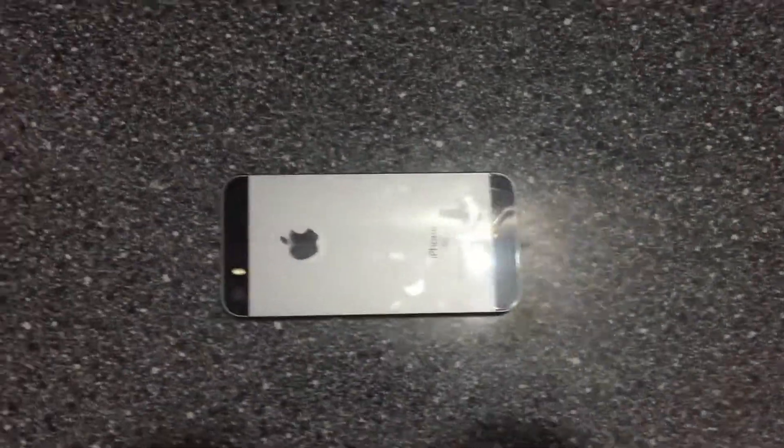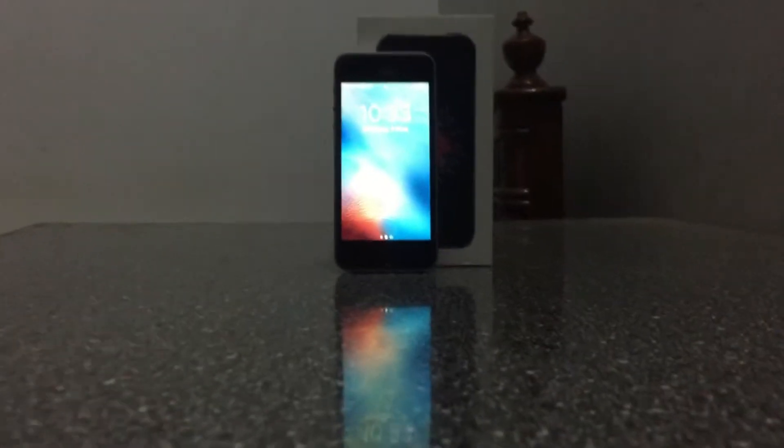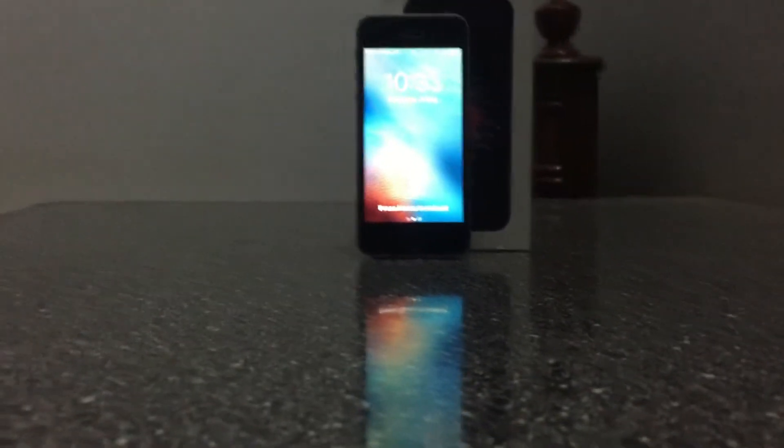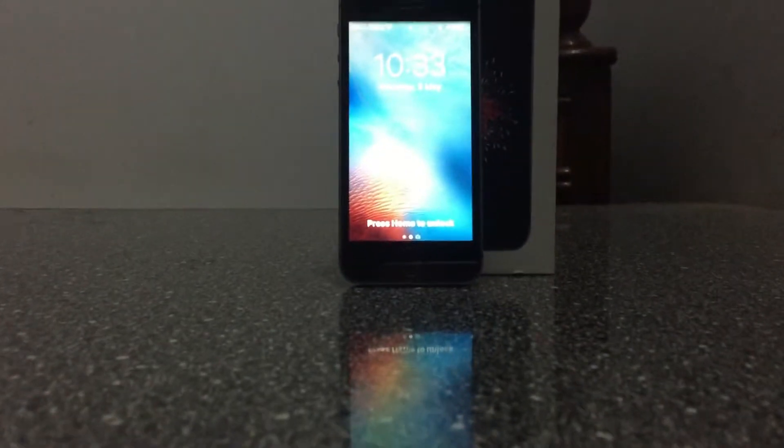The display is very bright, even in bright sunlight. On the back of the phone it has the Apple logo and a camera. On the front we have an earpiece, a camera, and a fingerprint sensor mounted on the front.